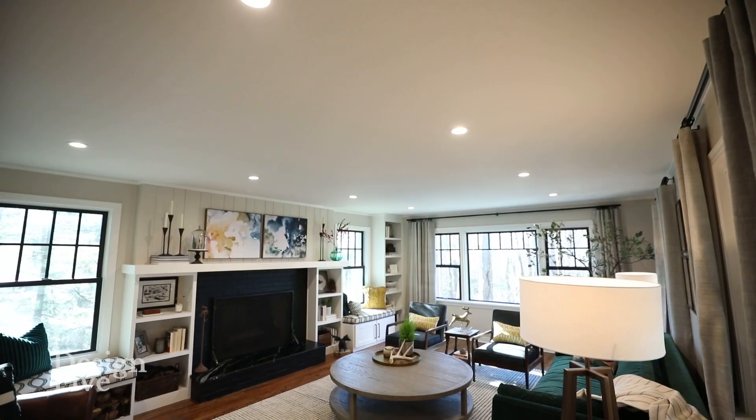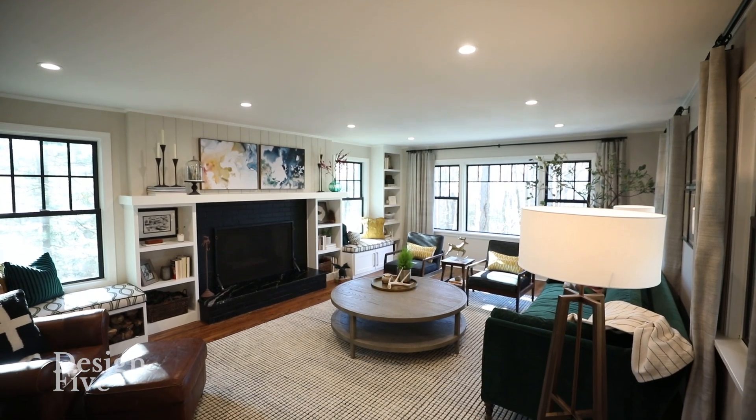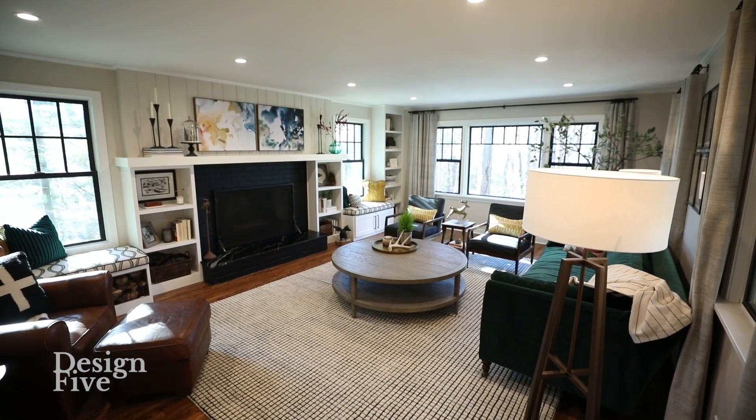I can imagine that the client was super excited to be able to take it from being very small and just open it up to the backyard. Steve, let's go check out the kitchen.